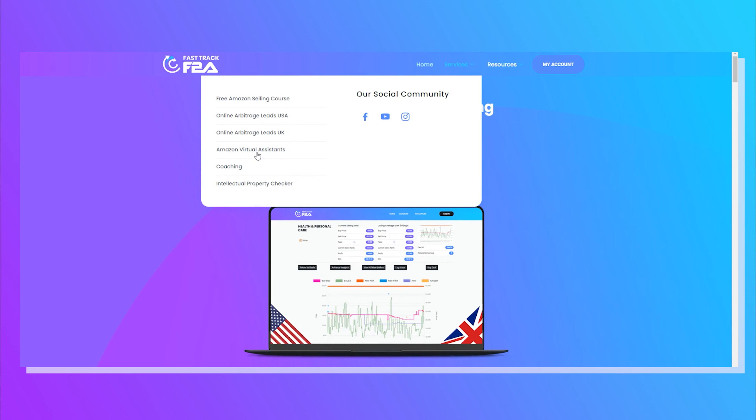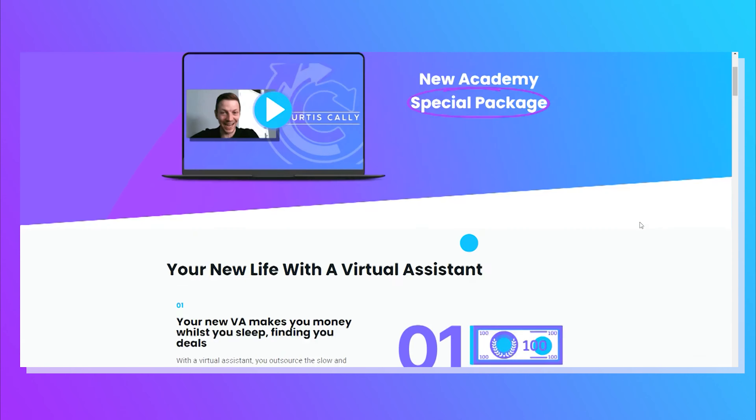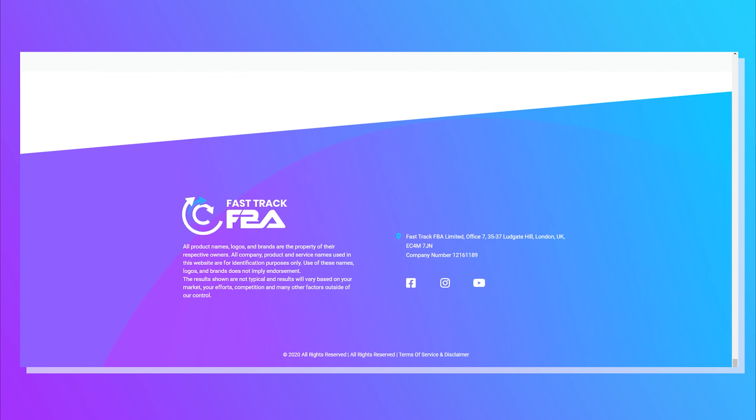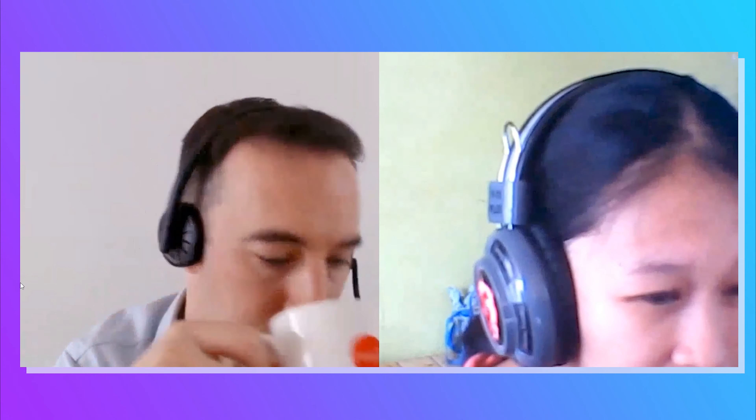Maybe you've hired a VA yourself, or maybe you've taken the smart option and asked Fast Track FBA to hire the VA for you. If you are thinking about hiring a VA on your own, it's a lot of hassle. Finding, hiring, and training VAs is a completely different skill set, and even after you've done all of that they might still leave. So what we created is the Fast Track FBA VA Academy.